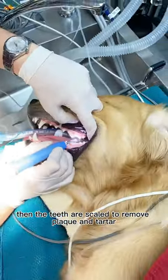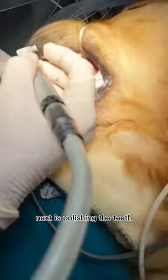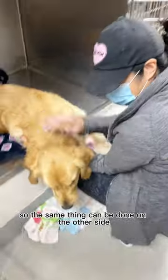Then the teeth are scaled to remove plaque and tartar, including below the gum line. Next is polishing the teeth to smooth the surface and prevent future buildup. Pearl is flipped here so the same thing can be done on the other side.